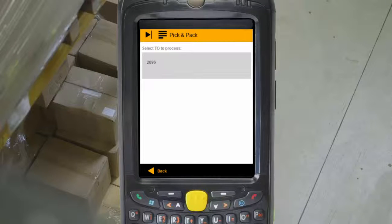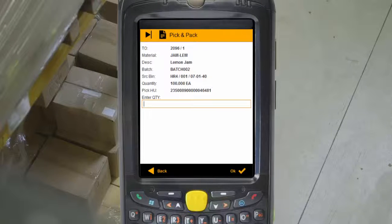Your warehouse pickers have all the information they need in one easy-to-use, paperless app that works on 3G or Wi-Fi. Unlike SAP ITS, you never lose transactions halfway through.